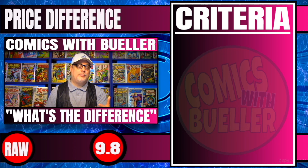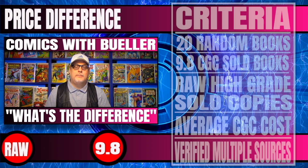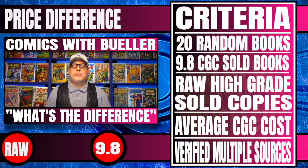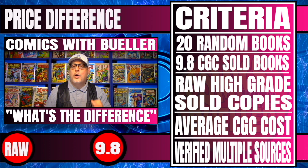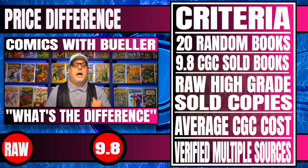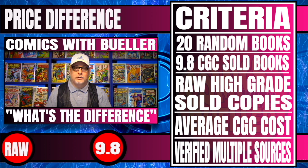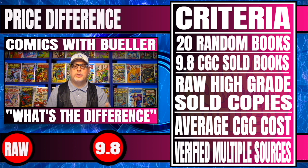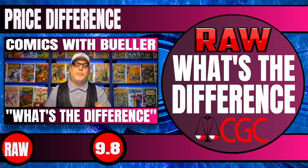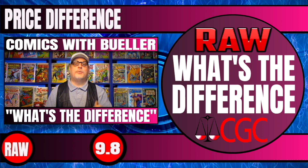Obviously, we couldn't put this list together without some criteria, so let's go ahead and run that down. First off, we've taken 20 random books from multiple publishers. We've compared 9.8 CGC sold copies within the last 30 days, and we compare that to raw copies that have the potential of a 9.8 high grade sold copies, also within 30 days. Another thing we're going to factor in is the CGC cost to have a book graded — the average cost is around $45. We also verify this information from multiple sources.